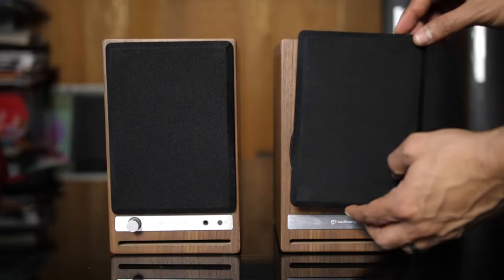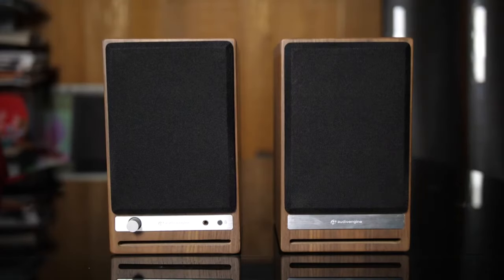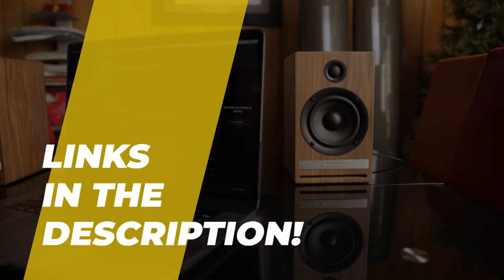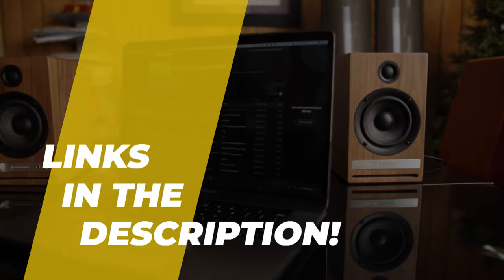What's up folks, welcome back to the channel, where today we will discuss the best bookshelf speakers on the market. We can jump straight to the video without wasting any time. Do check out the description for more info and pricing.